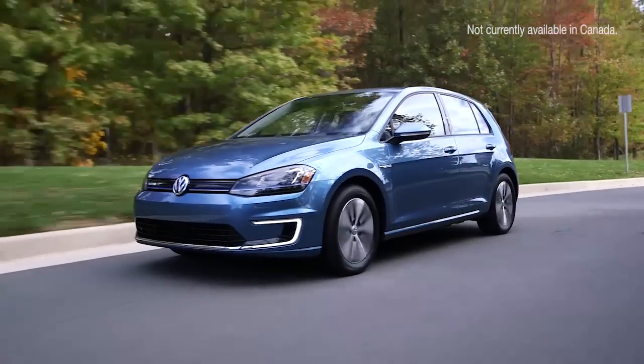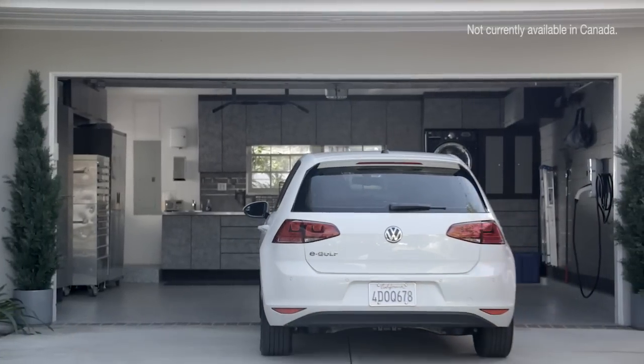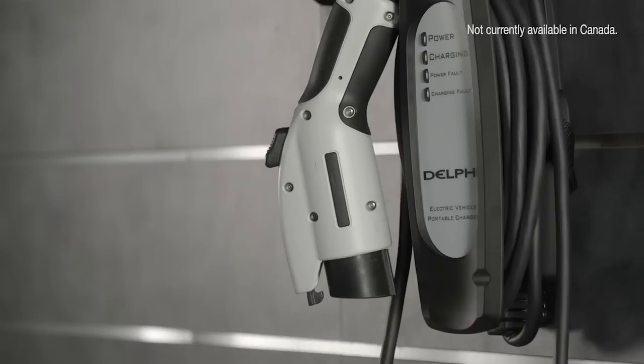There are a number of available options for you to charge the e-Golf at home or on the go. The e-Golf comes with all the standard cables and charging ports to charge your vehicle, including a 110-volt charging cable that can plug into a standard household electrical outlet.